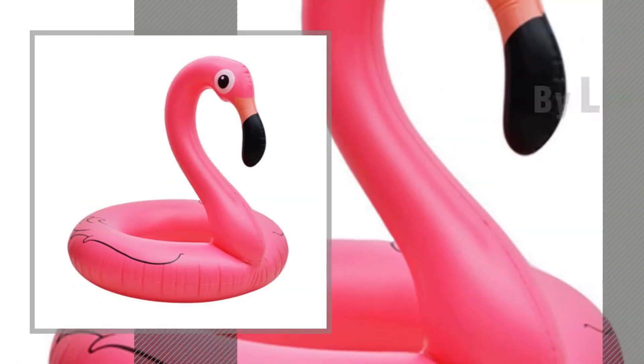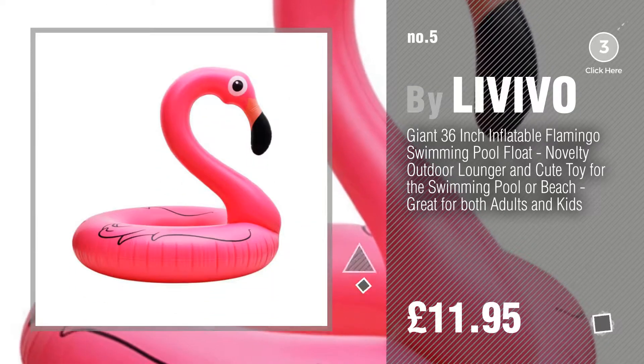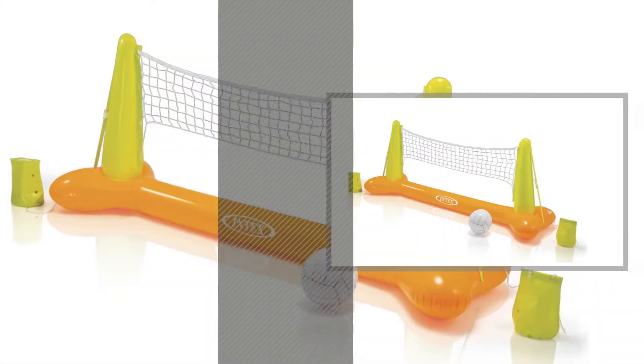Number five by La Viva. Find these inflatable pool toys at up to 70% off by clicking the description below. Number six by Intex.